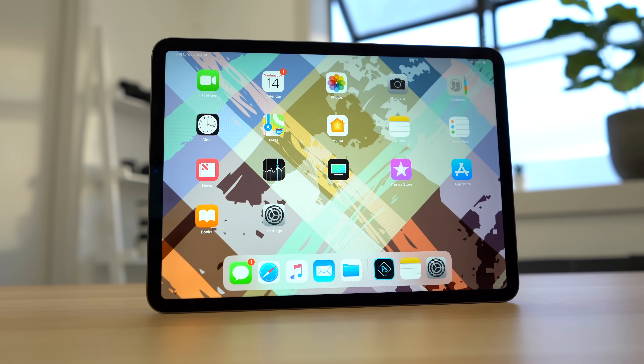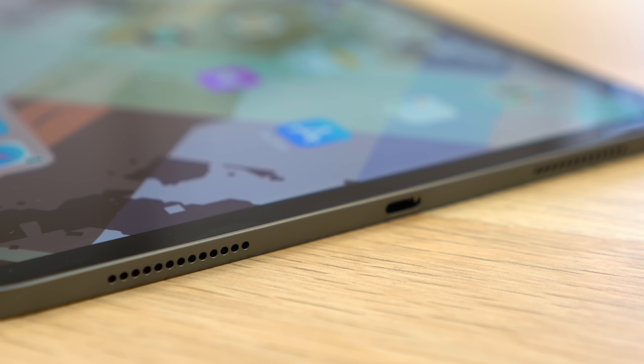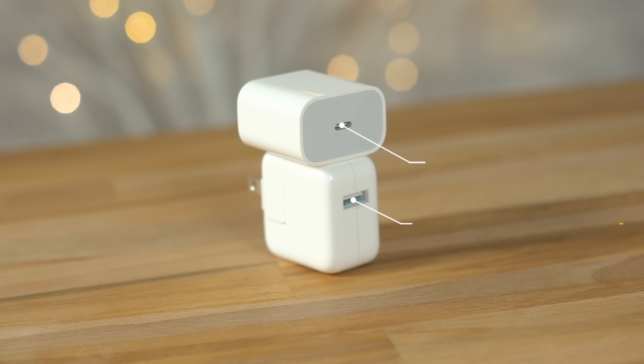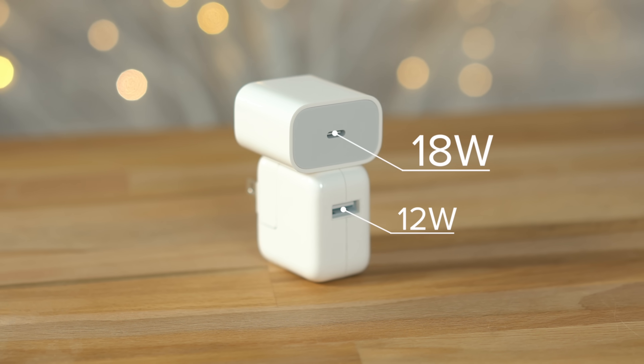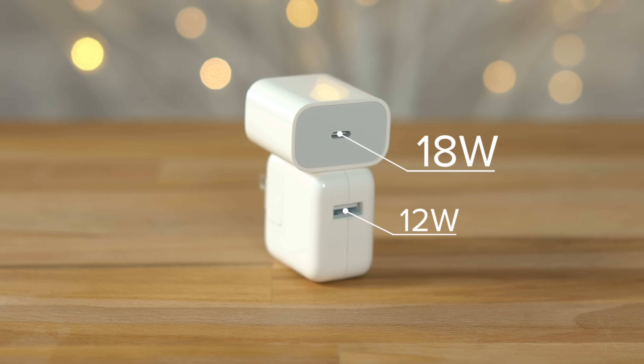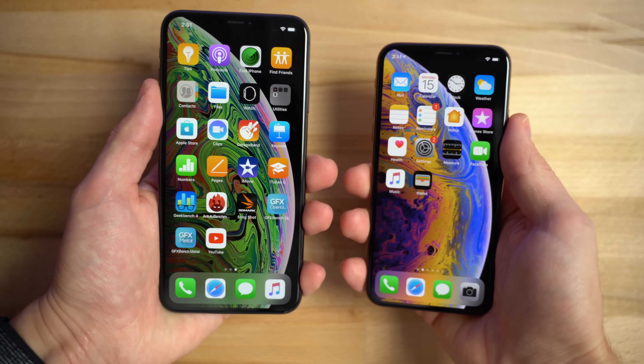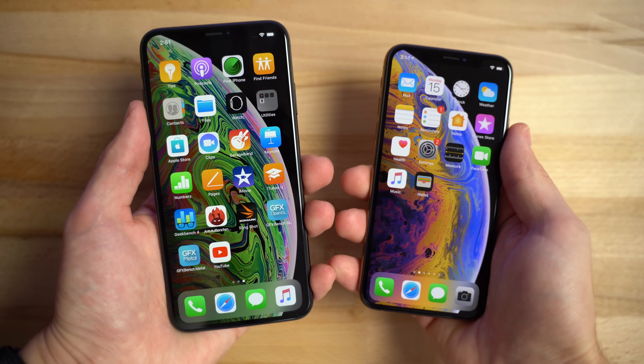Last month, Apple released their new iPad Pro, and for the first time ever, it ditched the lightning port for a USB-C port. Along with that, it came with an 18W USB-C power adapter that charges faster than the previously included 12W charger. What's special about this charger is that it's packing the exact amount of wattage to reach the full potential of fast charging on iPhone 8 and newer iPhones like the X, XS and XR.